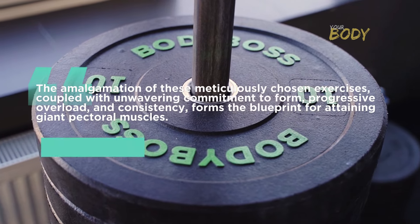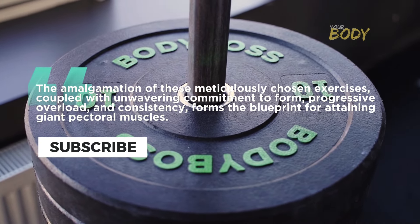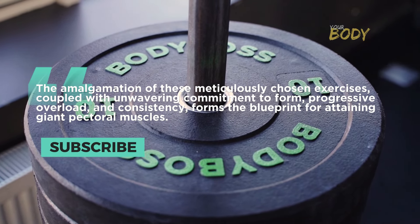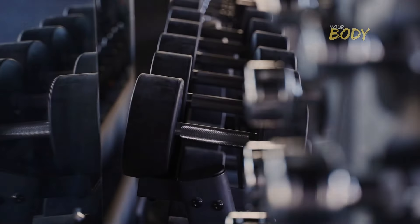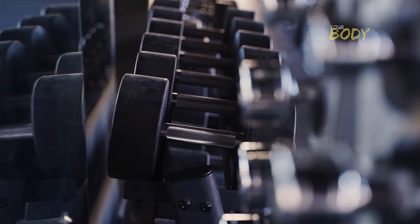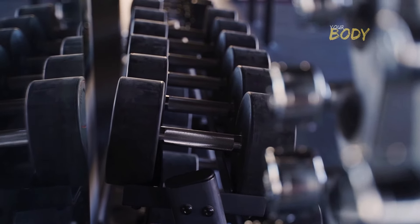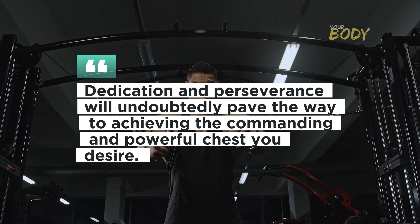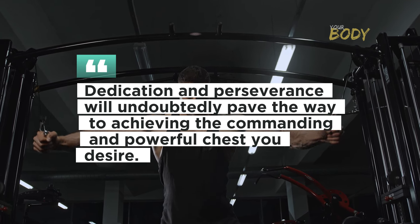The amalgamation of these meticulously chosen exercises, coupled with unwavering commitment to form, progressive overload, and consistency, forms the blueprint for building giant pectoral muscles. Remember, complementing your exercise regimen with a balanced nutrition plan is paramount for supporting muscle growth and expedited recovery. Dedication and perseverance will undoubtedly pave the way to achieving the commanding and powerful chest you desire.